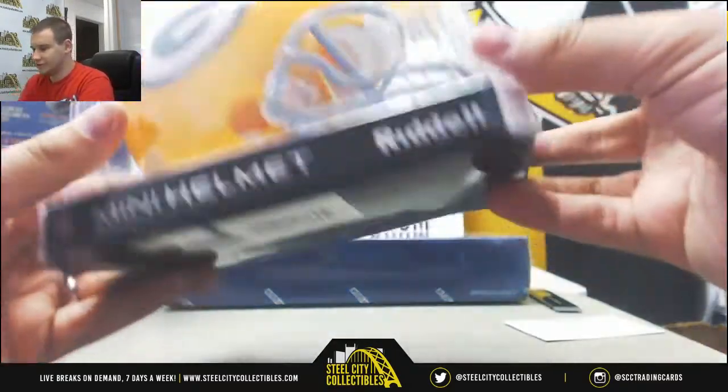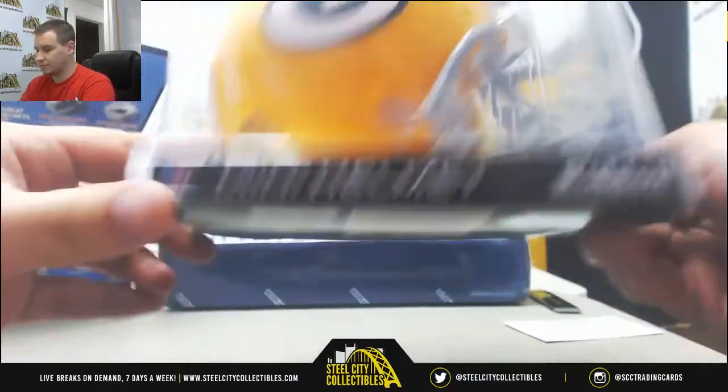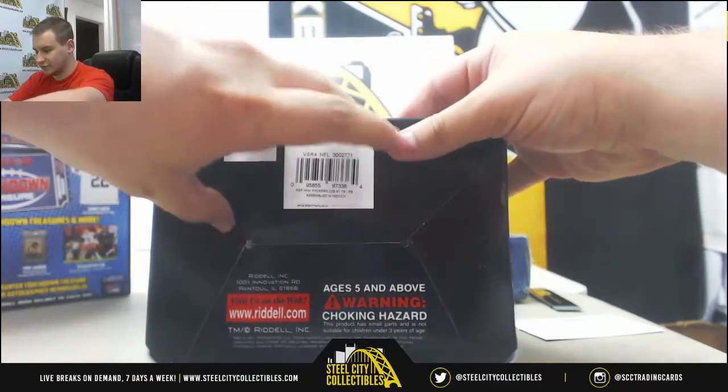I don't see any authentication on this one. It's probably TriStar authenticated.